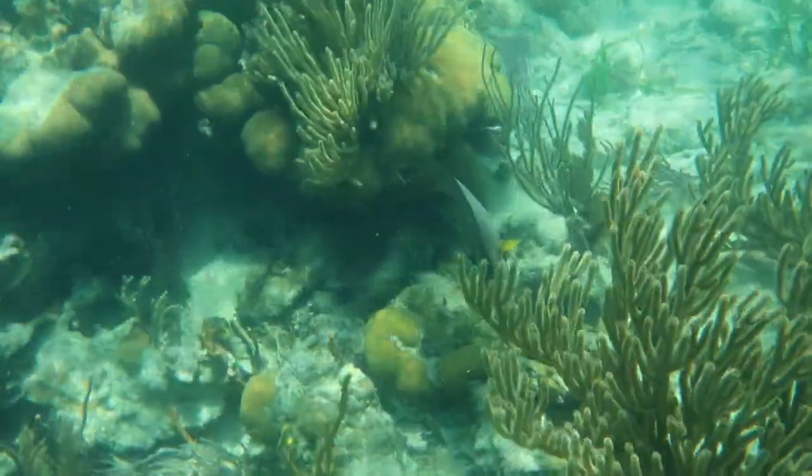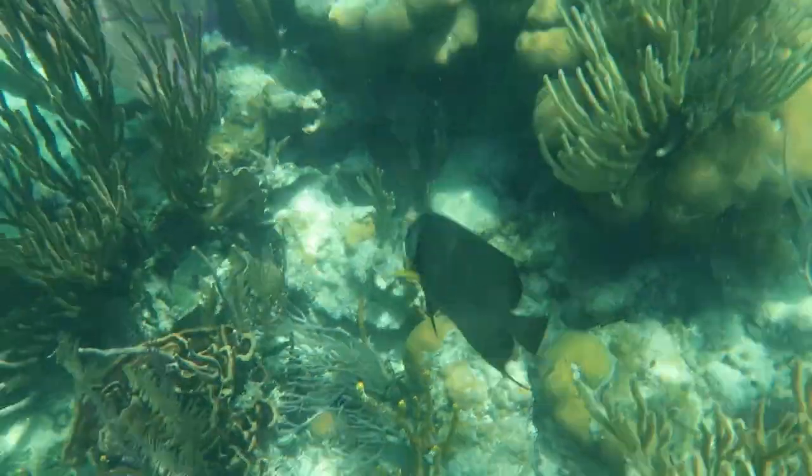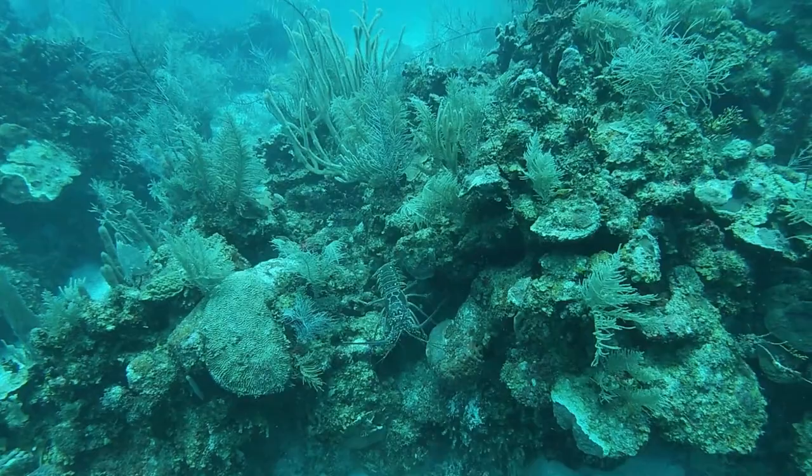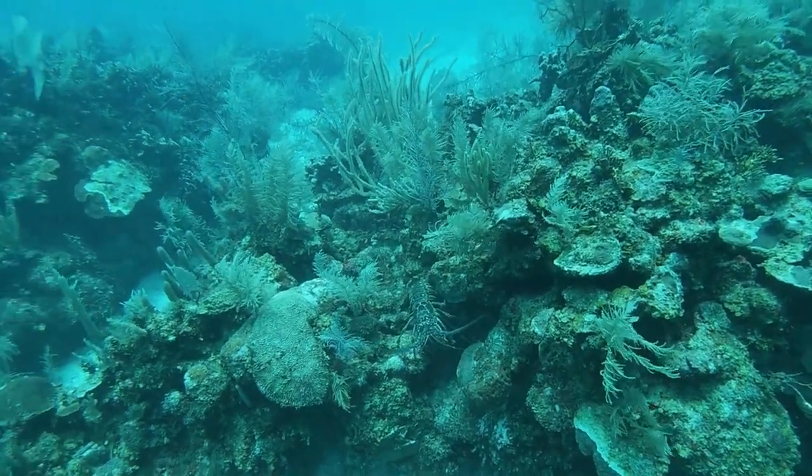The amount of rays that we saw as well was insane. I also got the opportunity to go scuba diving at one point, which was also great — we saw some giant lobsters.